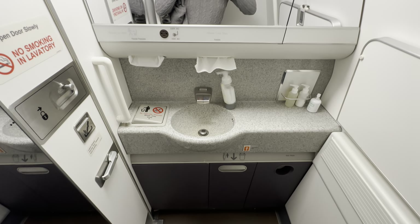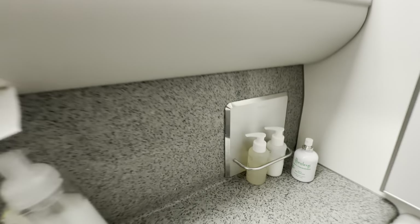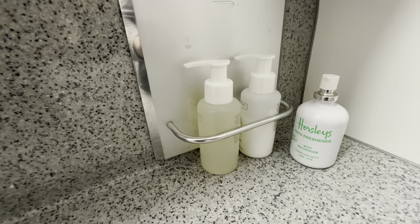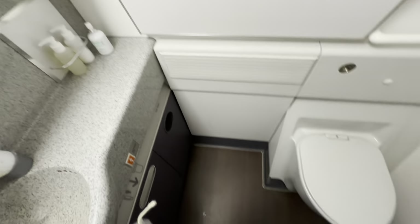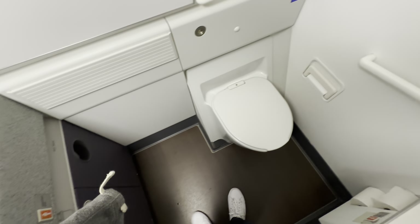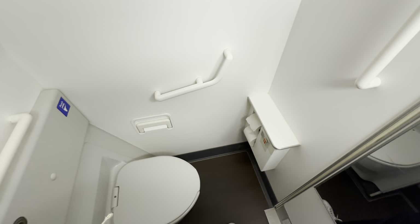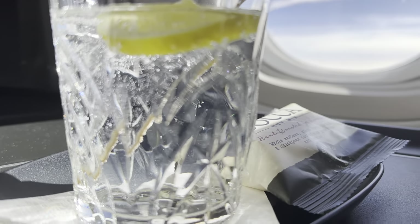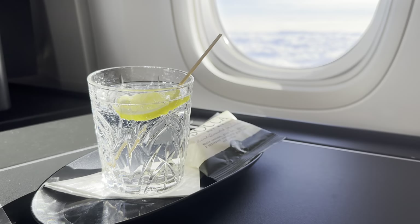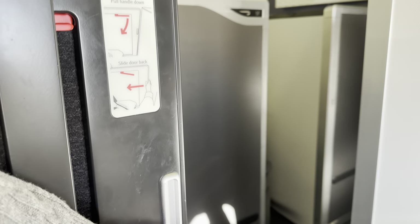Just before the main service started, I jumped up to check out the bathrooms. They were a little larger on this particular aircraft, which was good to see. I think BA could do a bit more to make them feel special in business class, but overall they were clean throughout the flight. Upon returning to my seat, I had a gin and tonic waiting — it looked absolutely superb on the new service trays with lovely glassware. A great start to the service.